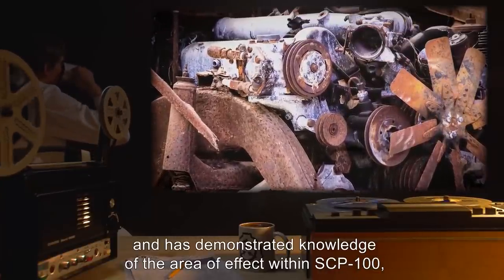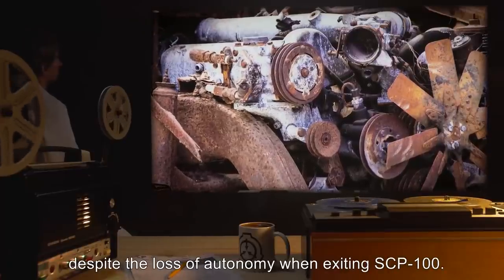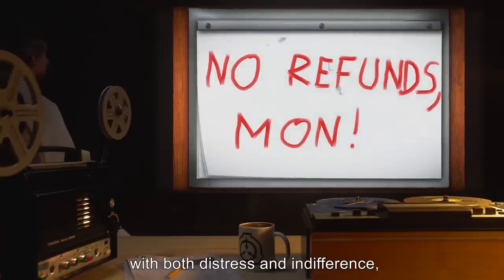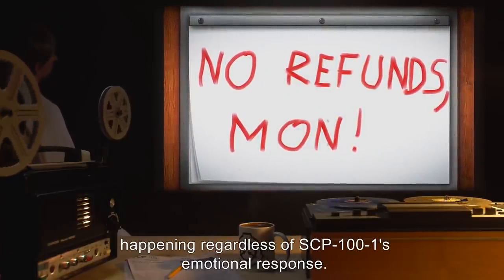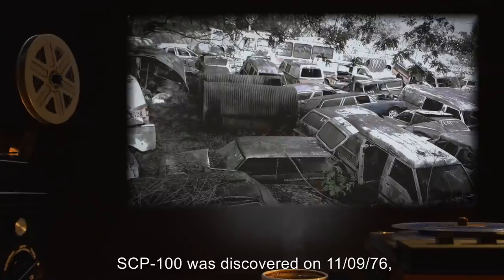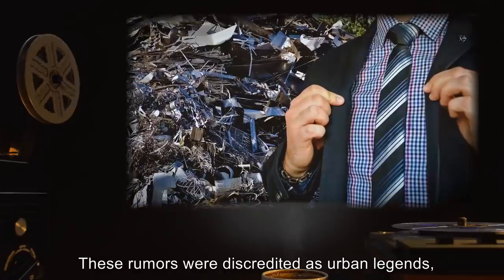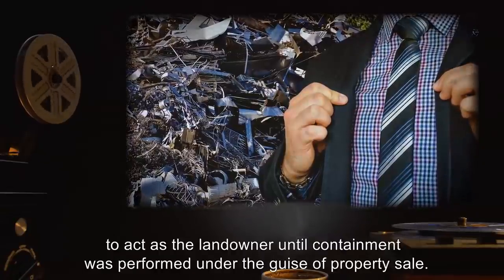SCP-101 has been known to intentionally use faulty scales and contaminate scrap piles with cheaper metals, and has demonstrated knowledge of the area of effect within SCP-100, as SCP-101 has sold constructs repeatedly despite the loss of autonomy when exiting SCP-100. Efforts to confront SCP-101 about this have been met with both distress and indifference, with referral to a sign posted on the wall reading 'No refunds, man.' SCP-101 was discovered on 11/09/76, following reports of strange machines operating from within the scrapyard.